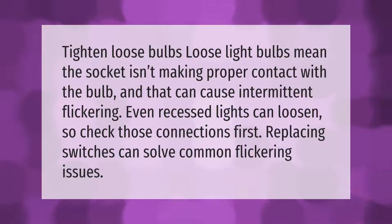Tighten loose bulbs. Loose light bulbs mean the socket isn't making proper contact with the bulb, and that can cause intermittent flickering. Even recessed lights can loosen, so check those connections first. Replacing switches can solve common flickering issues.